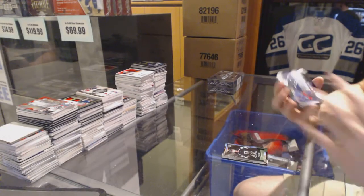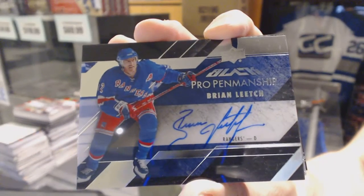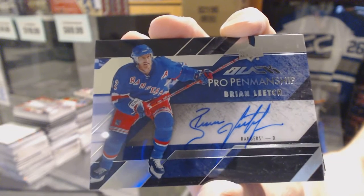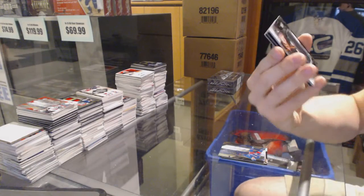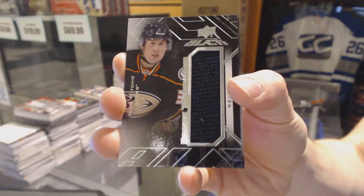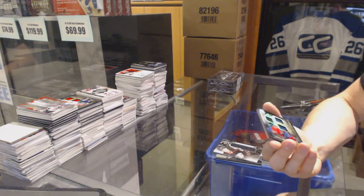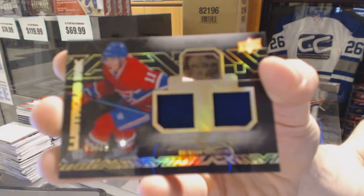Pro Penmanship Autograph for the New York Rangers, Brian Leach. We've got a Rookie Trademarks jersey for the Anaheim Ducks, Nick Ritchie. And we've got a Lustrous Inc. dual jersey and autograph number 85 of 99 for the Montreal Canadiens, Brendan Gallagher.